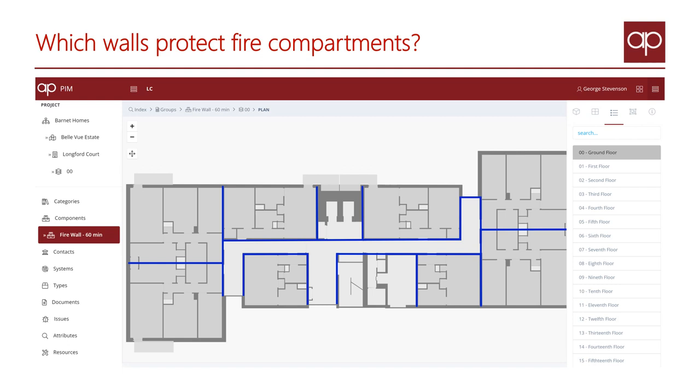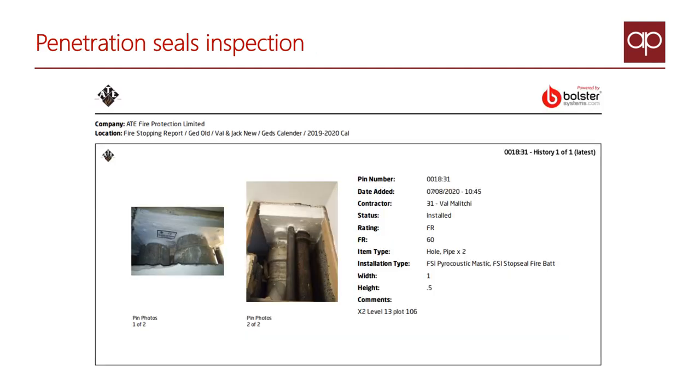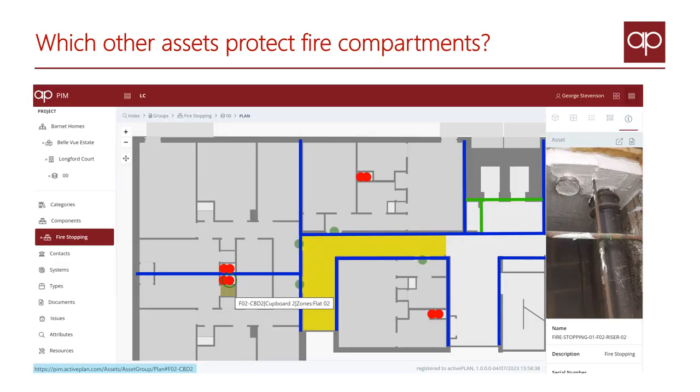Barnet have all their penetration seals inspected, but that was in a separate Bolster report that relies on a person to read and interpret it. So we extracted the data from that report into Active Plan and show it along with the fire doors and the other assets that are forming the compartment.